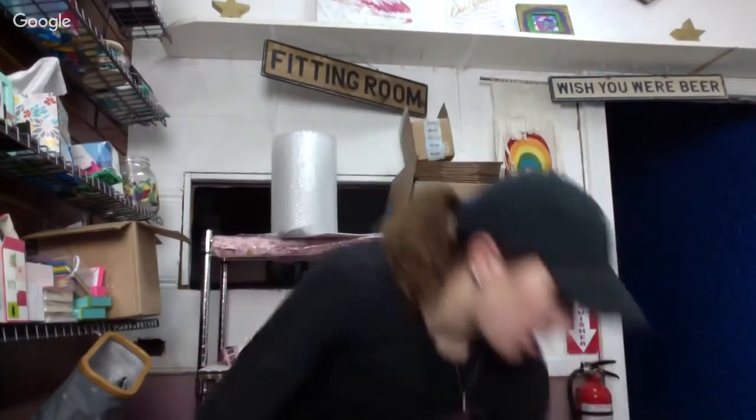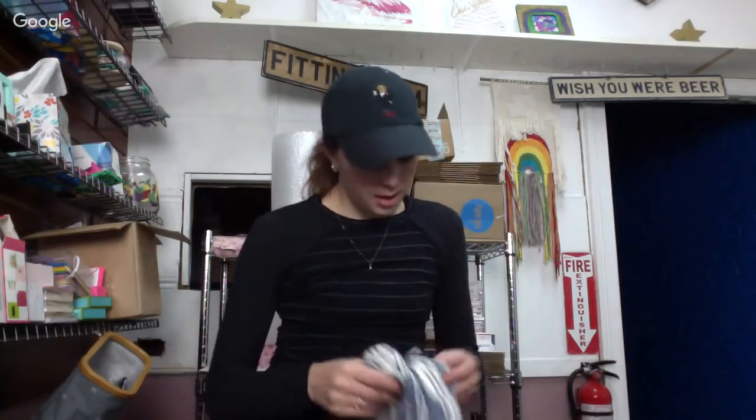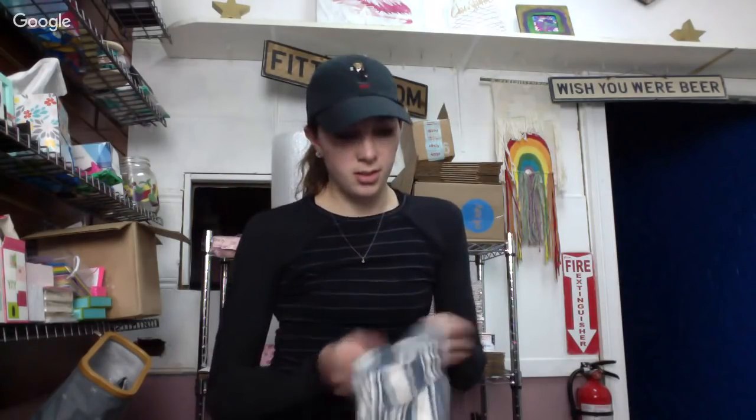I wasn't even supposed to go shopping. I'm trying to clear out my inventory before this year ends to make taking inventory easier for taxes and all that. So I've been running big sales on my eBay store to get rid of stuff.